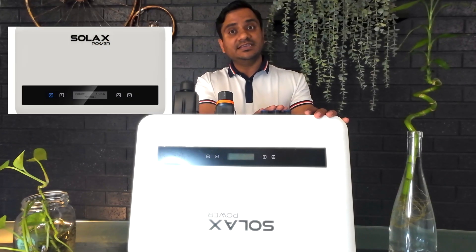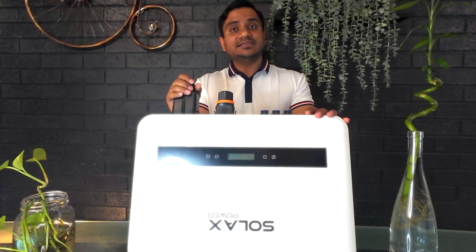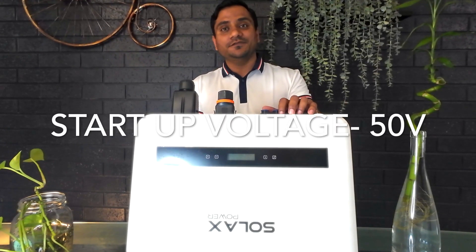There are three MPPT trackers — this is the key advantage of the Solex MIC X3 G2 inverter. It allows three MPPT inputs and also has a very small startup voltage. This means considerable performance gain for your solar system. The startup voltage of the inverter is only 50 volts, which is pretty handy for complex system designs as well.